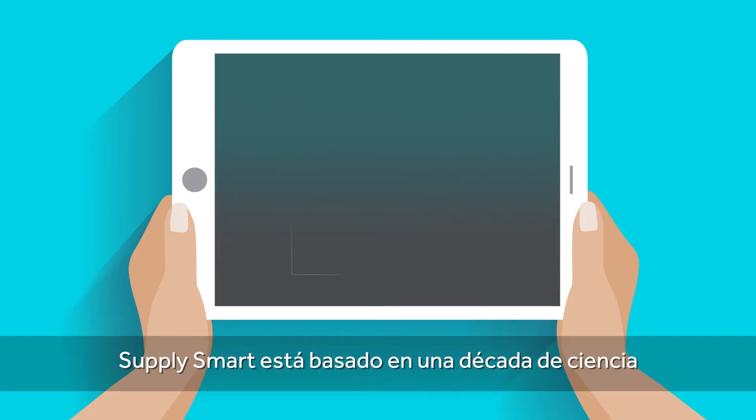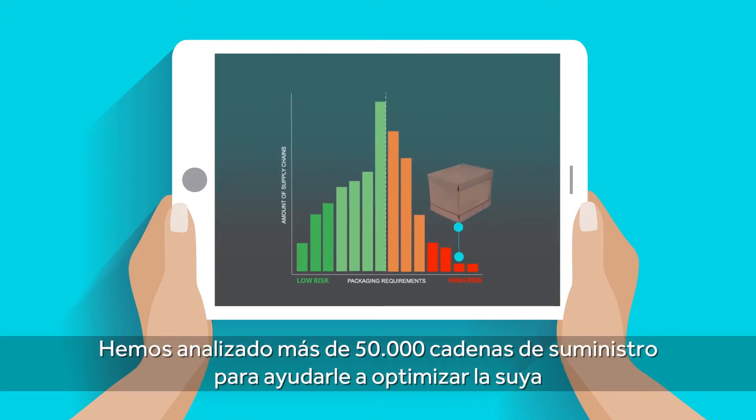SupplySmart is based on a decade of science. We've analyzed over 50,000 supply chains to help optimize yours.